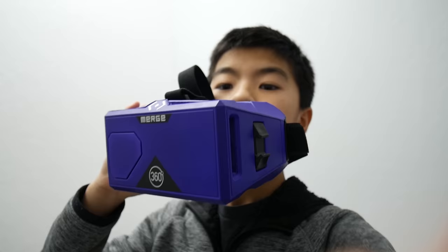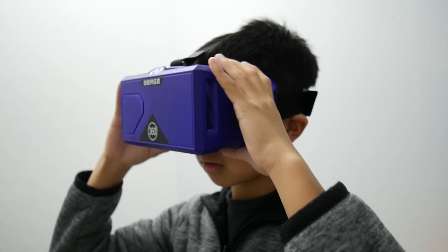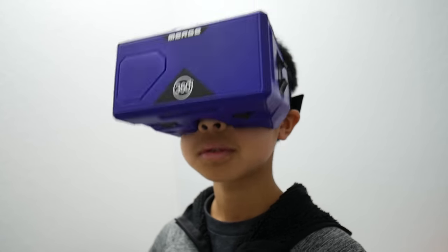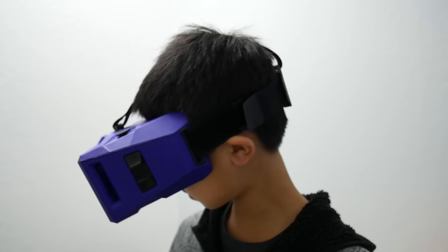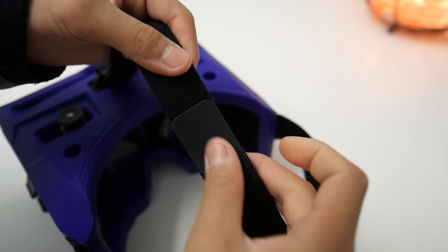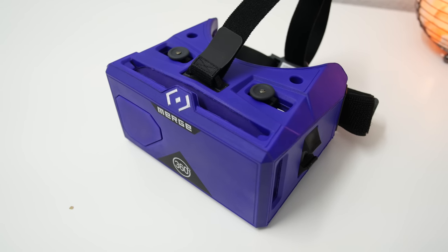VR is all about the experience, so how does the Merge do here? Well, the first thing I noticed when I put it on was that it was super comfortable. The soft foam conforms to my face and doesn't hurt my eyes. It is a tad bit heavy and starts to weigh you down after a few minutes though. But something that makes it more comfortable is that there's an actual head strap with a vertical strap to keep the Merge from slipping down your head. The straps are adjustable to fit your head, so if you have a melon for a head, it's got you covered.